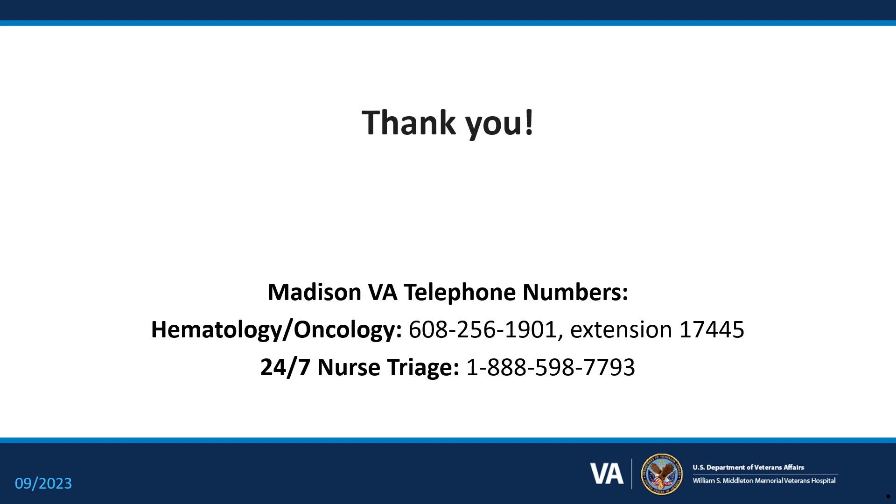Your cancer team is here for you throughout this journey. The phone numbers listed here are for veterans receiving care at the VA hospital in Madison, Wisconsin. Please do not hesitate to call your cancer team if you have any questions or concerns. If you are getting your care at another VA, please ask your cancer team for the best phone numbers to contact them at your next visit. We thank you very much for your service, and please do not hesitate to reach out with any questions or concerns. Thank you.